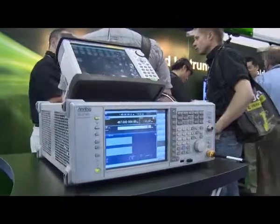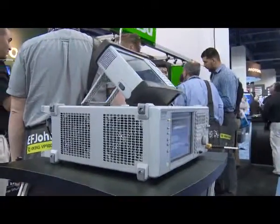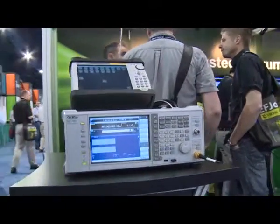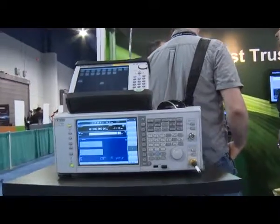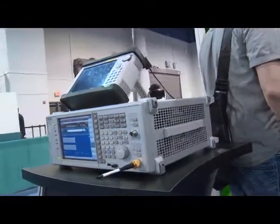It adds a signal generator, plus analyzers for modes from everything from analog FM, P25 phases 1 and 2, NXDN, DMR, or MotoTurbo. And it's a seven pound unit that can be carried out in the field.